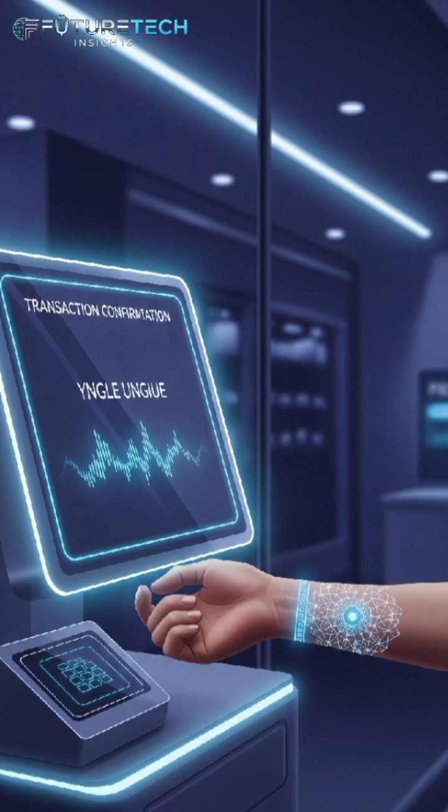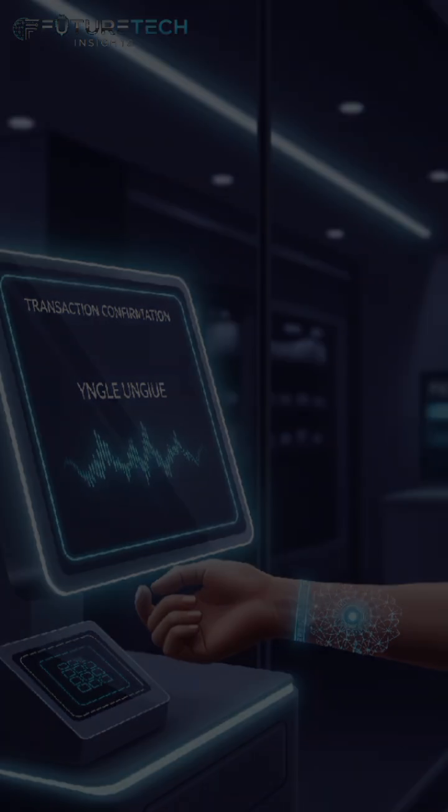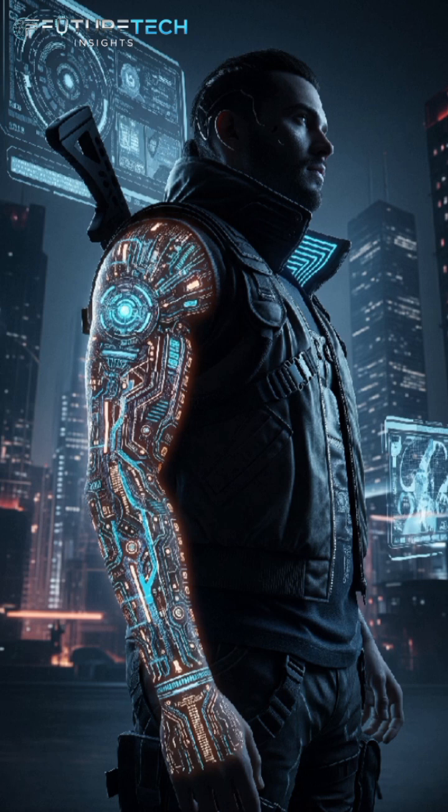MIT's smart tattoo is still in the prototype stage, but it's one of the clearest signs yet that wearable tech is going under the skin, literally. As always, we'll be watching this tech closely, because the future is being printed, one layer at a time.